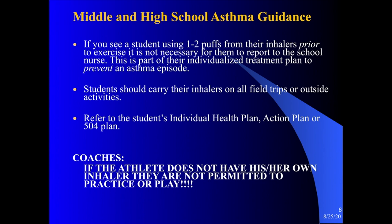Any questions regarding a student with asthma can be directed to your school nurse. In middle and high school, for athletics: if the athlete does not have his or her own inhaler, they are not permitted to practice or play if they have asthma.